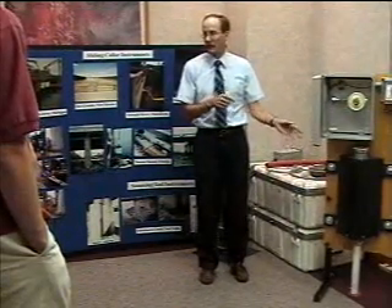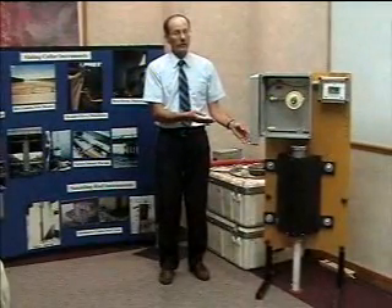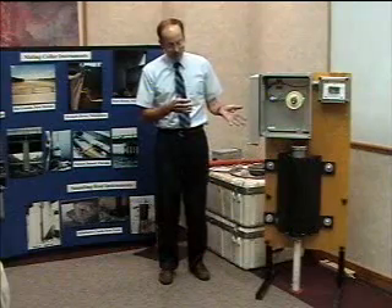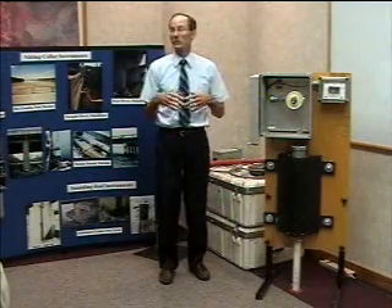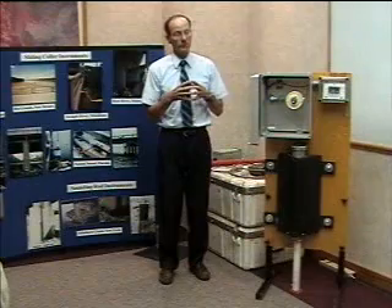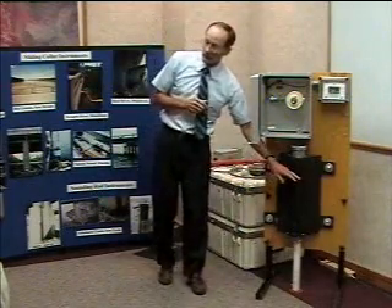You can always go back out after the event and do a drop-line measurement and get the refill condition, but you're not going to get it automated. In contrast, sonar gives you the scour and refill, but sonar's best application really is in a tidal environment, because the debris impact forces on a sonar, even if you try to ruggedize it, may not be as good as this.